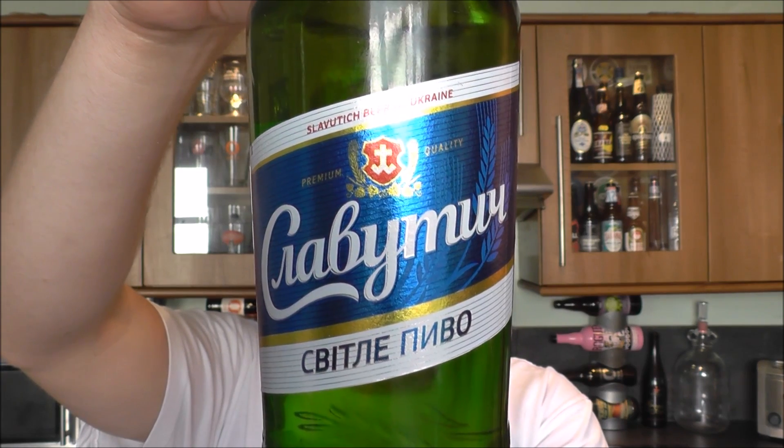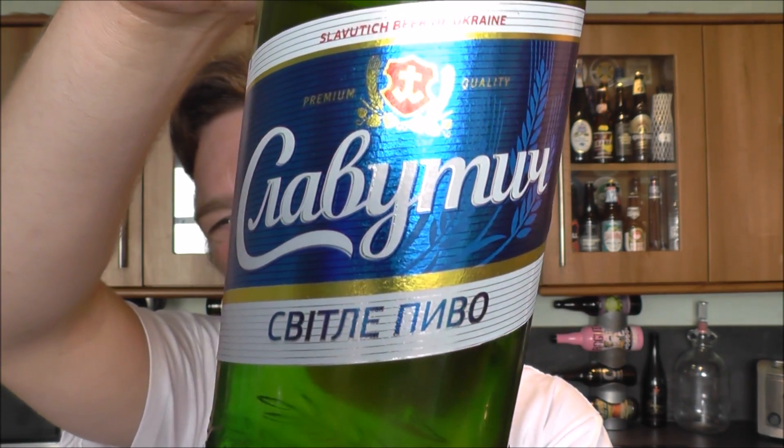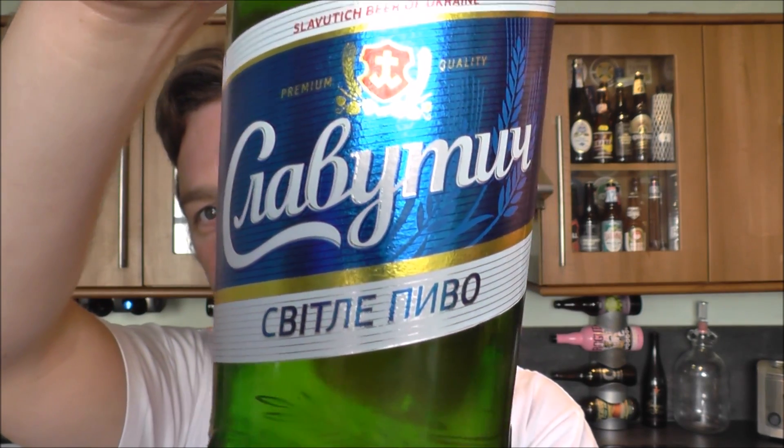I'm not familiar at all with the Ukrainian language so I'm not even going to try and pronounce that at the bottom. If you're watching in Ukraine, I apologise for my ignorance.